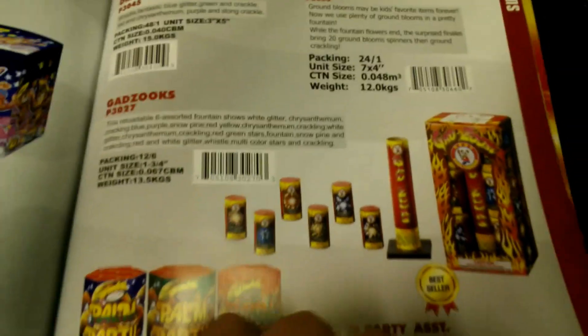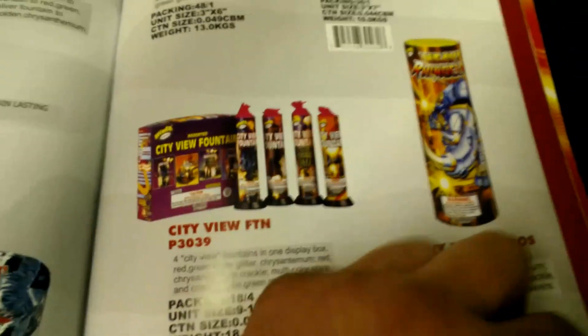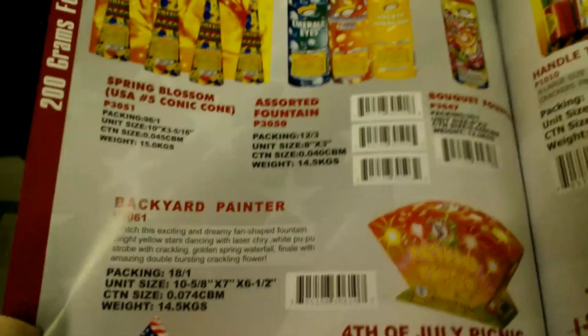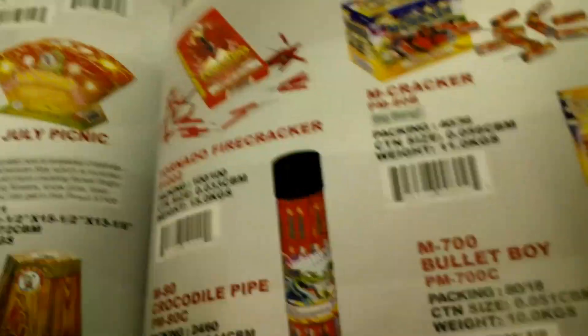Hopefully you guys enjoyed this and it was helpful — you got to see some of the new products from Winco. When Vin's catalog comes in I'll get that as well and go over all the new stuff Vin's bringing in, and Black Cat too since they're coming with some new stuff.